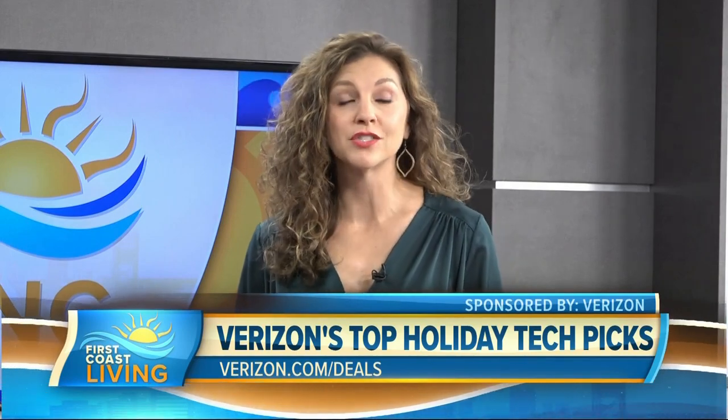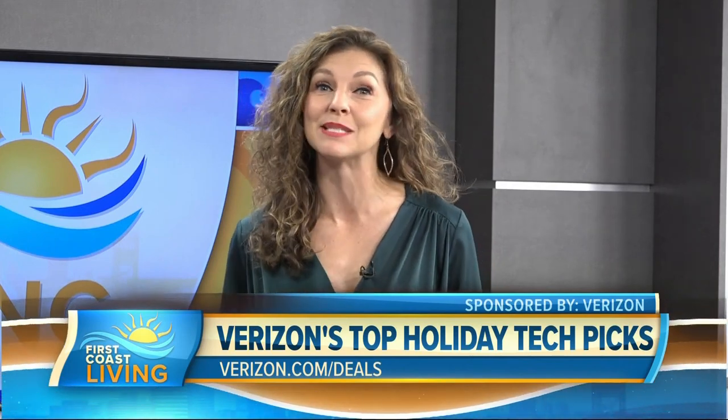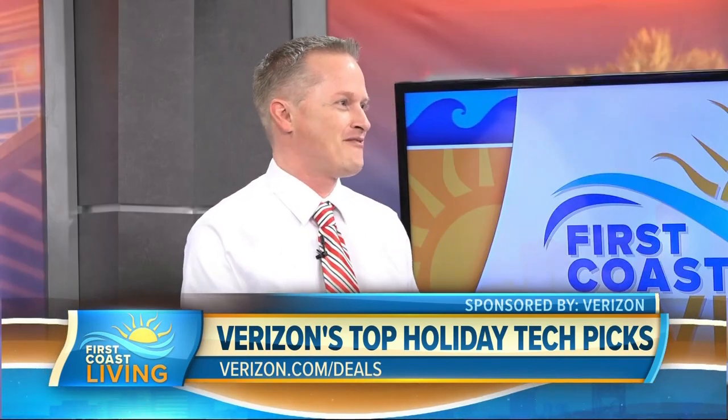This holiday season, stretching your dollar is almost as important as making sure you picked out the right gift for your loved ones. Joining us today with this season's must-have tech that's also a big bang for your buck is tech expert Steve Van Denter from Verizon. Thanks for joining us. Thanks for having me.